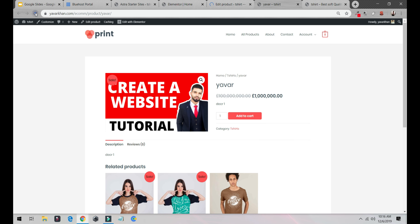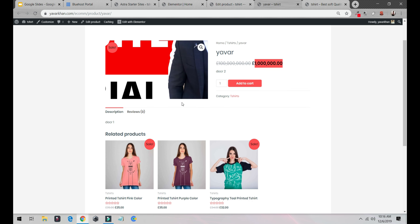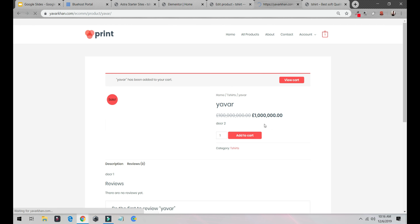If I refresh, the price was 100 million and now it's one million — and now you could buy me. I'm on sale! You can see the product and add it to cart. Now, how do you add a checkout process?